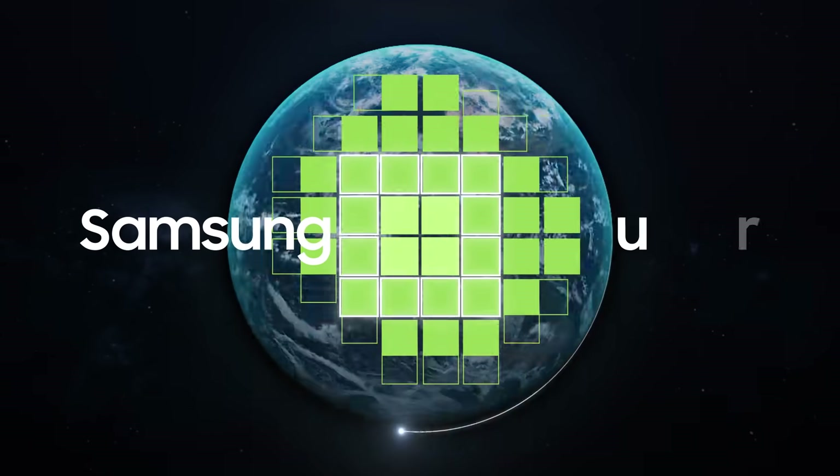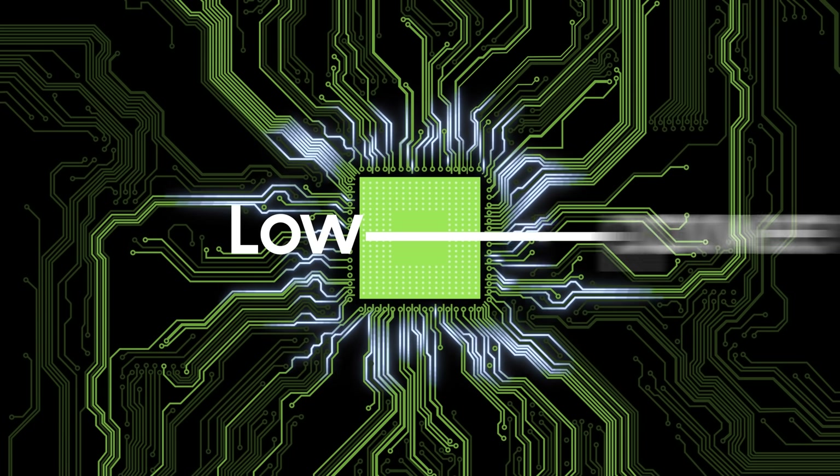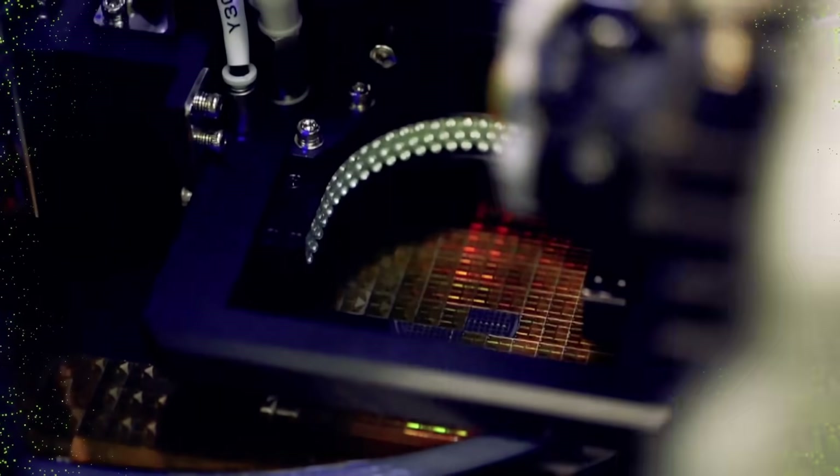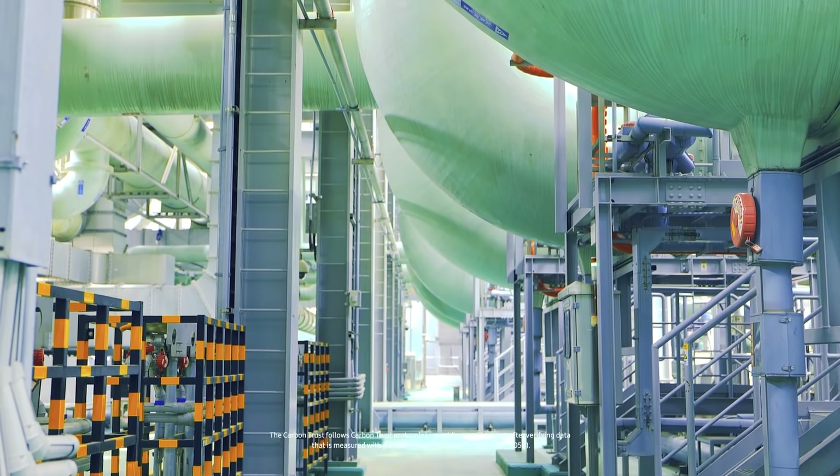At Samsung Semiconductor, we develop advanced technology to make low-power chips. And we strive to reduce our carbon footprint throughout the production process.